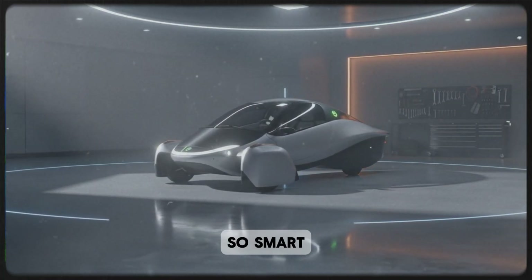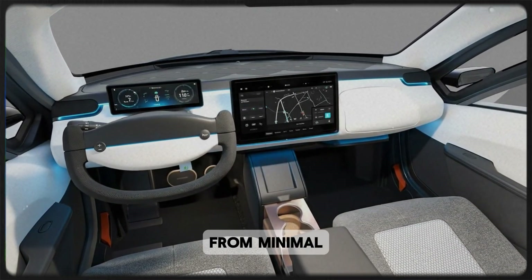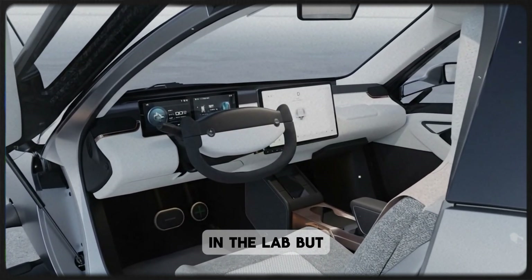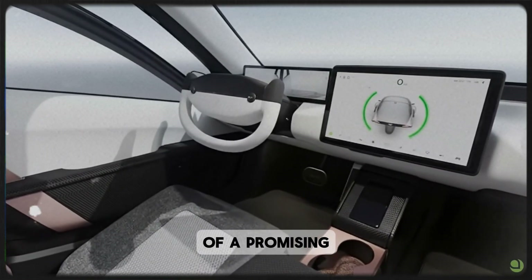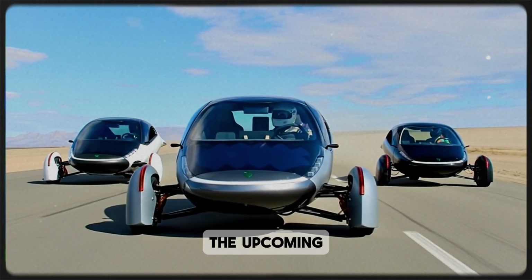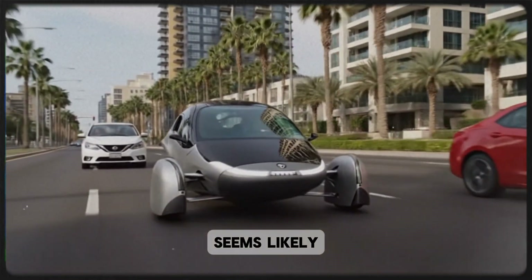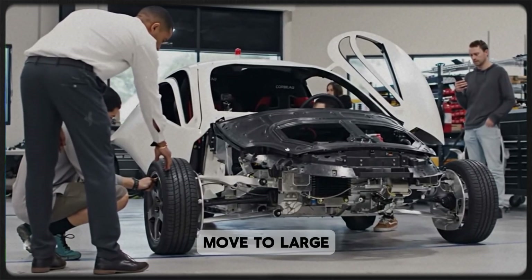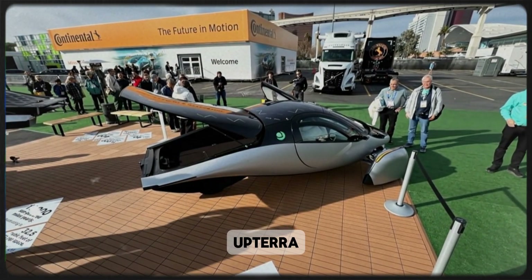That's what makes this partnership so smart. For Aptera, integrating in-gear aligns perfectly with their mission of maximum range from minimal energy. For Emotive, it's the ultimate validation opportunity — to prove their invention doesn't just work in the lab, but in the real world under real driving conditions. The official announcement called it 'the beginning of a promising relationship to integrate in-gear into Aptera's future vehicles.' Are we talking about upcoming production models, or future generations like Gemini or Artemis? It's not clear yet, but Aptera will likely test this in a small number of early builds first, gather data, and only move to large-scale rollout once the numbers prove themselves.